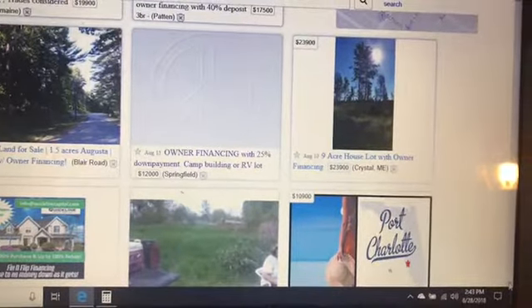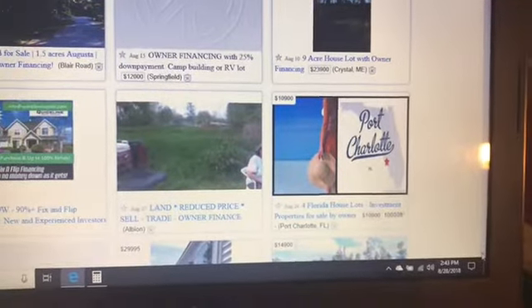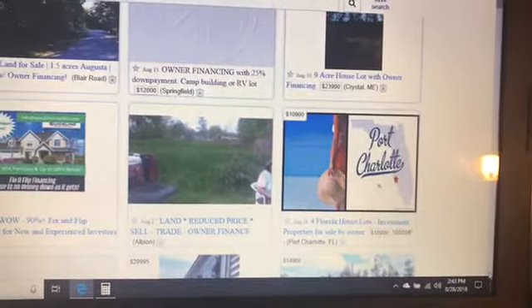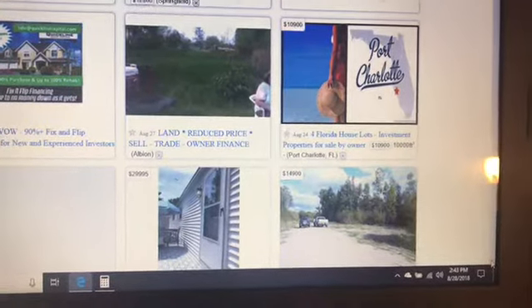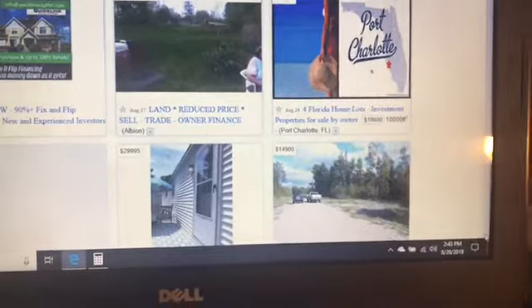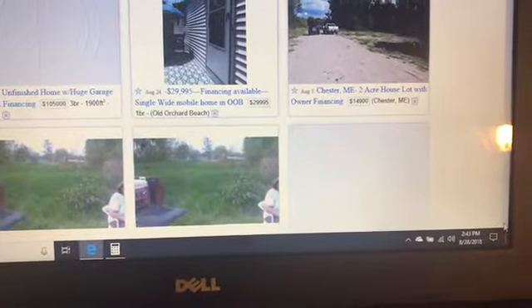9 acres, house lot with owner financing — but note it's a house lot, so you may not want that if you're going off-grid. Because if you're going to live in a camper until something's built, you might just end up with a camp. All these properties are here for off-grid location.